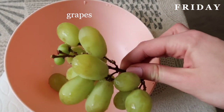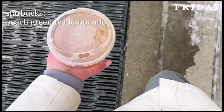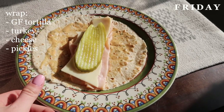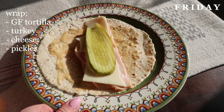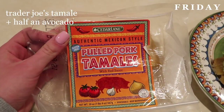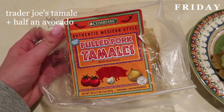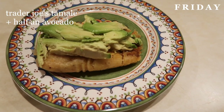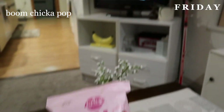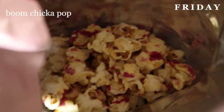For breakfast on Friday I just had some grapes because I wasn't that hungry and wasn't feeling great. Then I went and got some Starbucks — the peach green tea lemonade is absolutely amazing. For lunch I had a wrap, pretty much the same as the other day. For dinner I made one of these microwavable tamales from Trader Joe's and put half an avocado on top — I love my avocado. Then later we were watching a movie and I snacked on some Boom Chicka Pop popcorn, which is seriously so good.